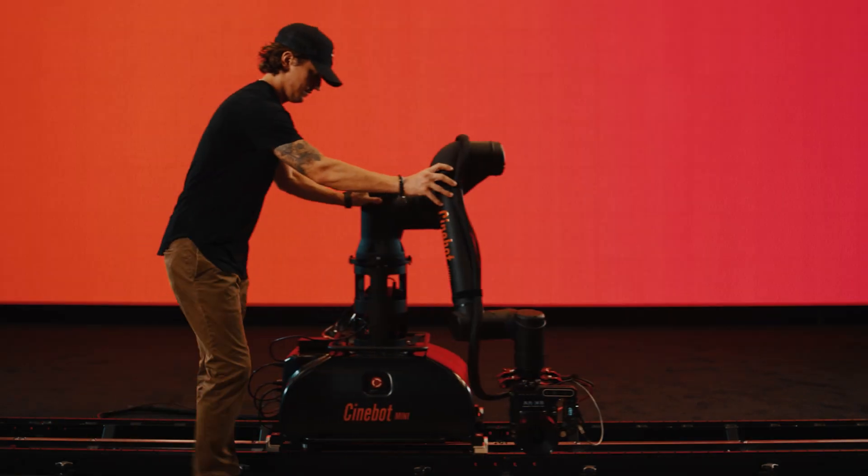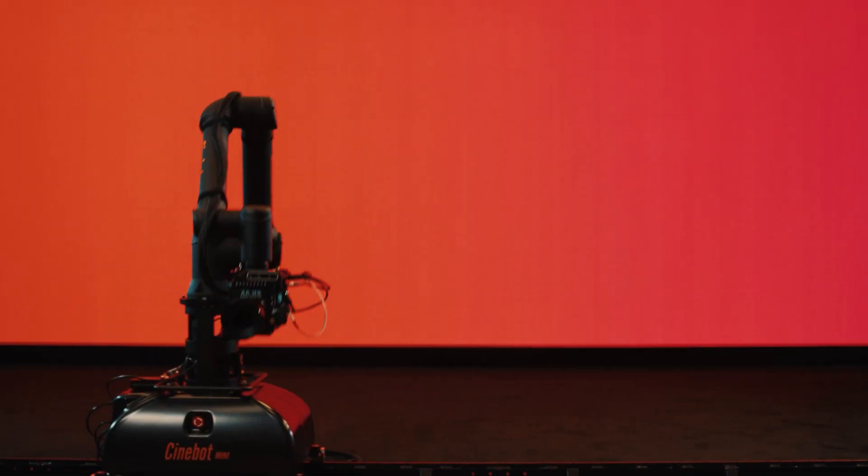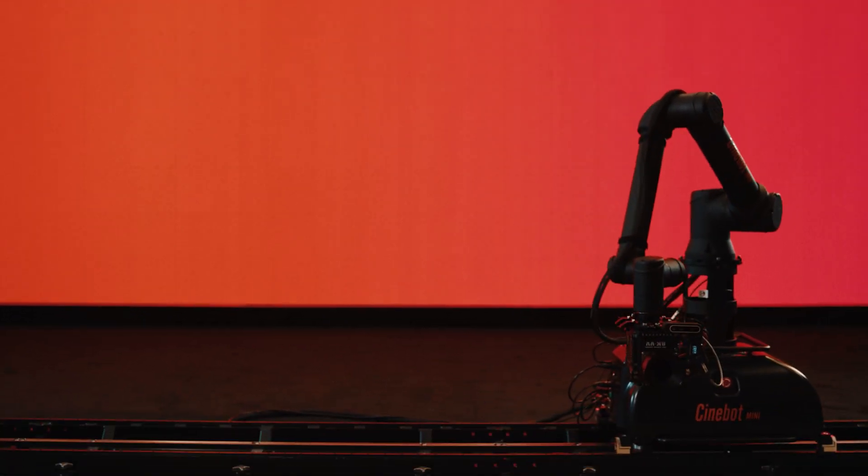Push MoCo allows directors and DPs to literally get their hands on the camera and position it wherever they want. This can drastically speed up the programming process, and it's pretty fun.